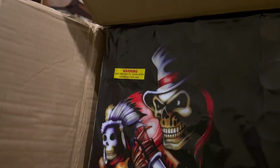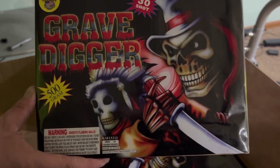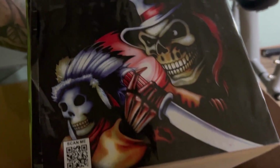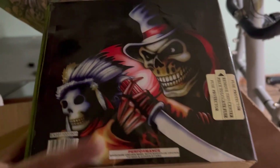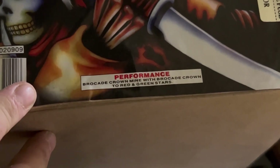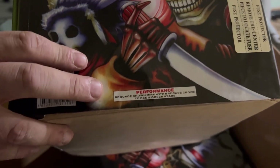Grave Digger — another fast-paced cake, 30 shots. Really cool design on the package. There's your scan code and performance — brocade crown mine with brocade crown to red and green stars. Very nice classic World Class cake. This will also be going up with the finale.